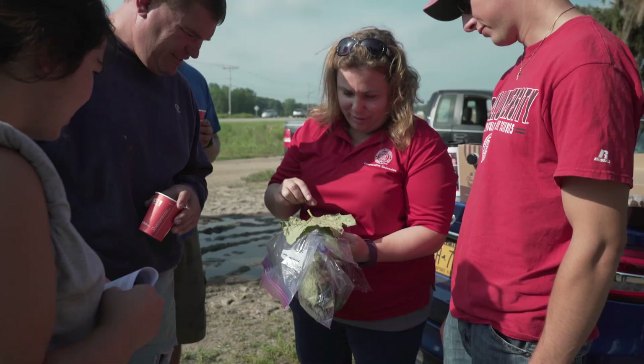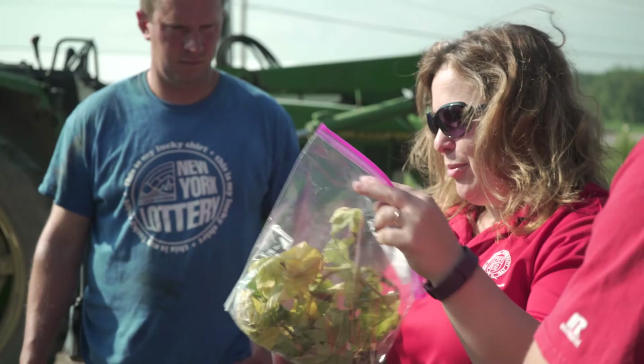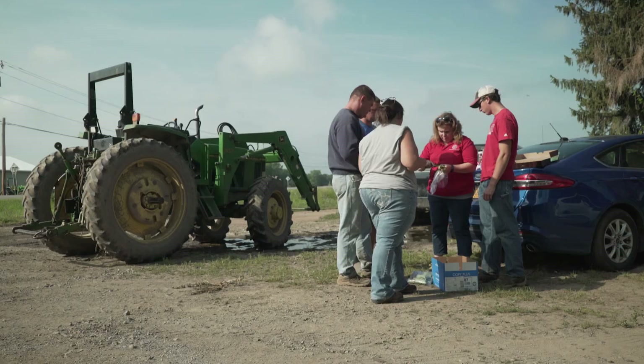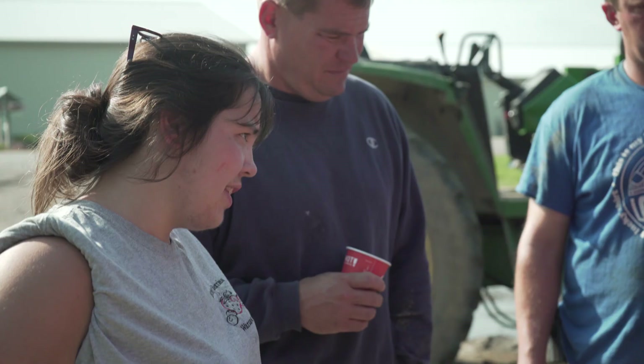I am Darcy Telenko. I'm a vegetable specialist with the Cornell Vegetable Program. I generally work in fresh market vegetables on pest management issues from diseases to weeds to insects. A lot of our work comes from talking and listening to our growers — their problems give us the ideas, and we try to look for answers by working on farm.